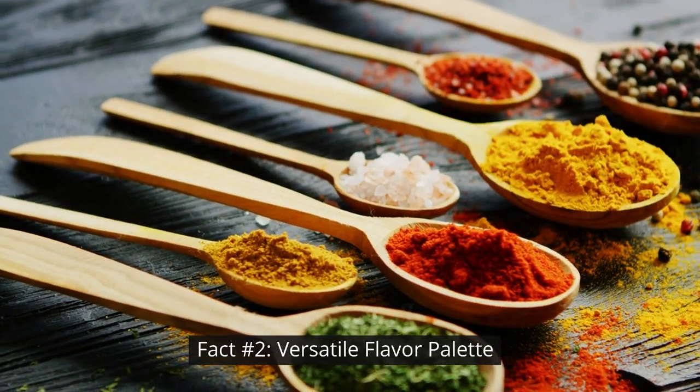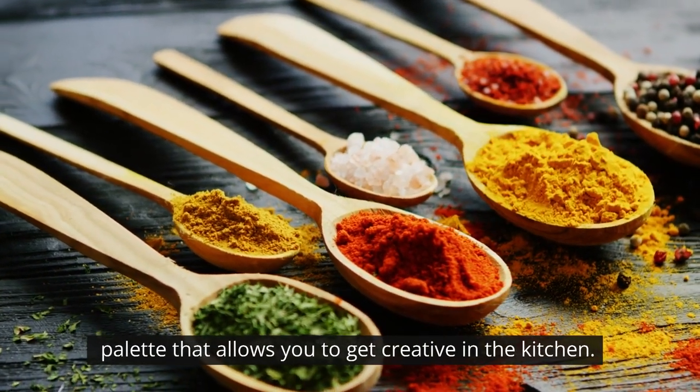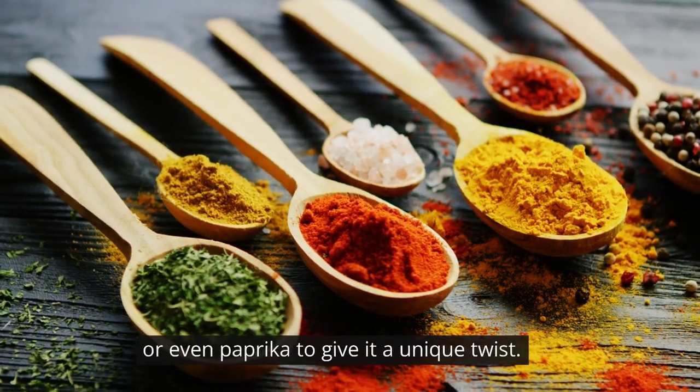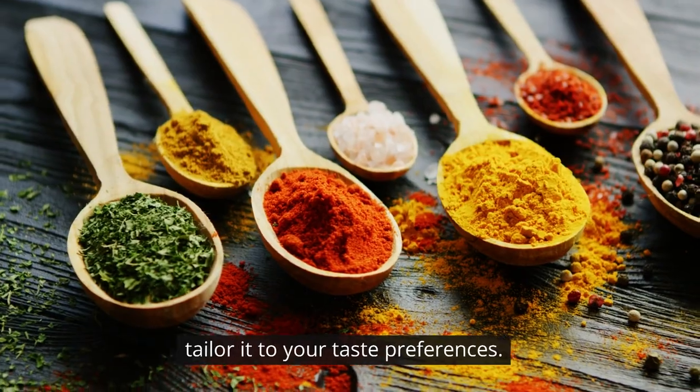Fact number two: versatile flavor palette. Keto-fotatoes offer a versatile flavor palette that allows you to get creative in the kitchen. You can add spices like garlic, rosemary, or even paprika to give it a unique twist. The possibilities are endless, and you can tailor it to your taste preferences.